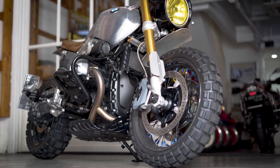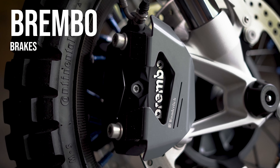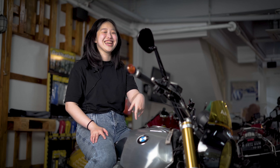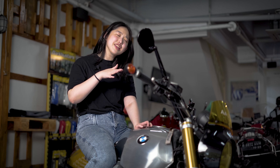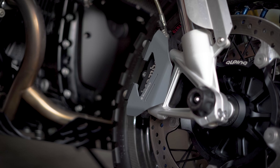Yang ngebedain motor mahal sama motor yang agak lebih murah itu dari remnya. Remnya bawaan motor ini udah Brembo, jadi gak usah ganti Brembo lagi. Makanya kalau gue gak ngebahas Brembo, itu karena originalnya memang sudah seperti ini — dan sekarang gak keliatan juga karena udah di-cover pake Wunderlich.